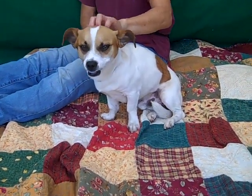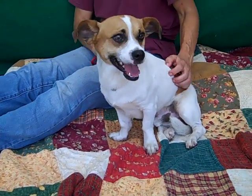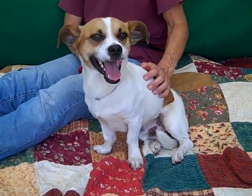Super affectionate, but we can tell he's gonna be a really fun pal to have around too. We would love to see him with a fun home that's gonna take him out and play with the ball, then come back in and cuddle up with him, because he is just awesome and he is gonna make a great best friend.